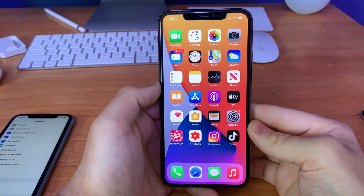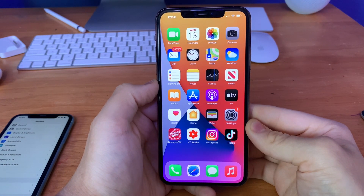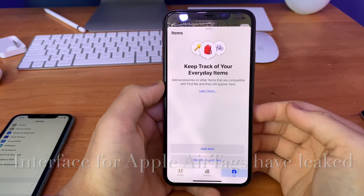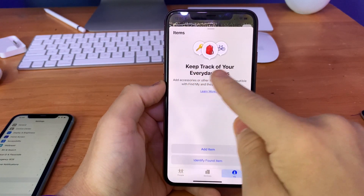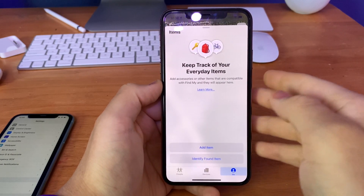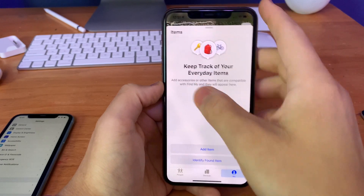The last thing I want to talk about today is that Apple has officially leaked the interface for the new Apple AirTags releasing later this year. When I go to the Find My app, you can see it says 'Keep track of your everyday items.' This is the new interface for Apple AirTags — you can put AirTags in backpacks, on your keys, bikes, and other stuff like that.